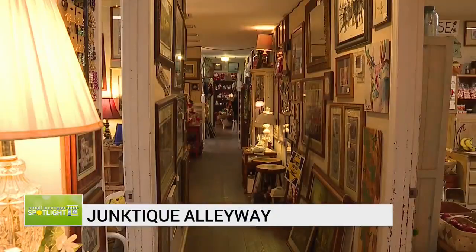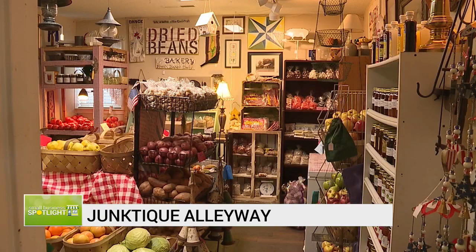Fresh produce, candy, antiques, and handmade items local people created.